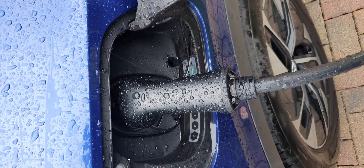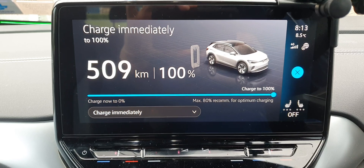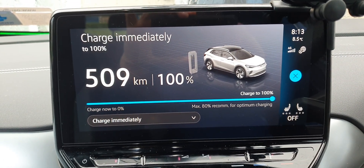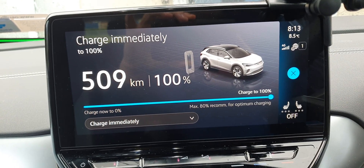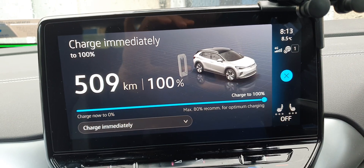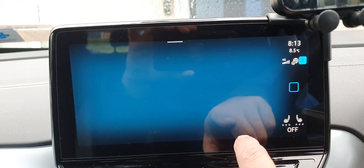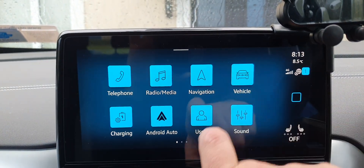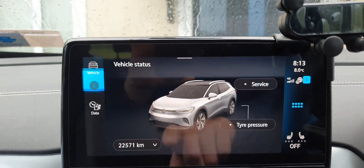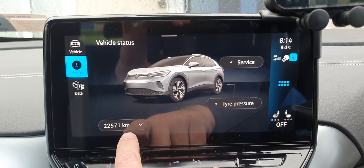The car was on charge all night and now we're going to see the real truth about the battery degradation in the ID.4. This car is a taxi which is under extreme pressure — it drives every day. I got this car about four months ago exactly, and in that time I've made 22,571 kilometers.